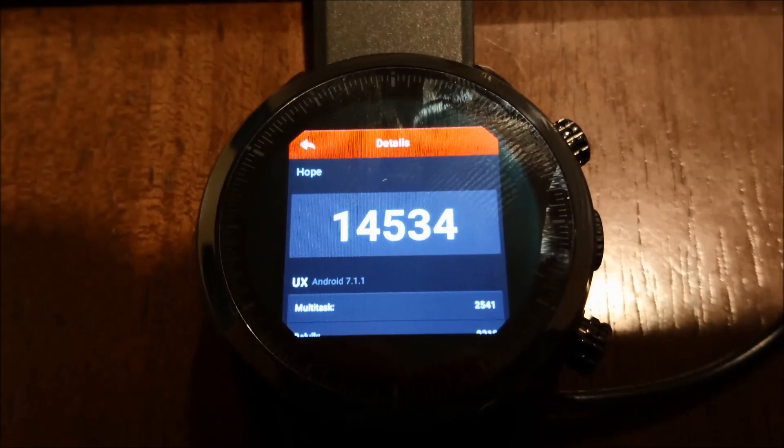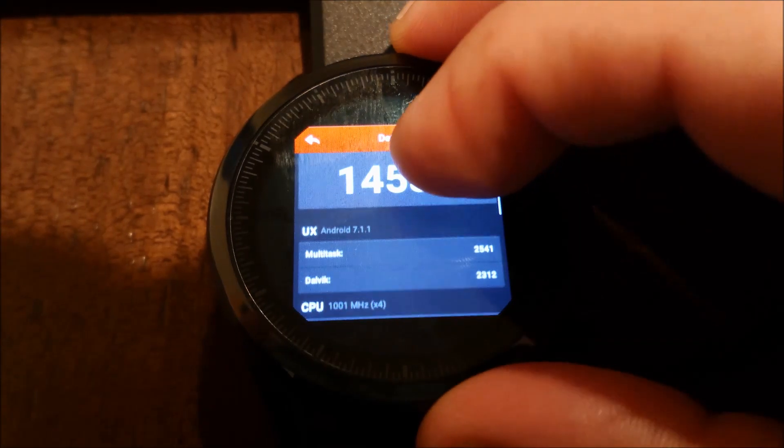We can see that the Cospet Hope has an Antutu benchmarking score of 14,534.